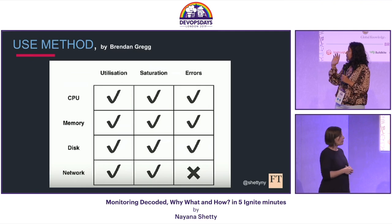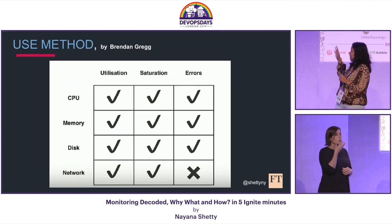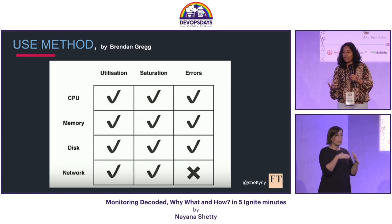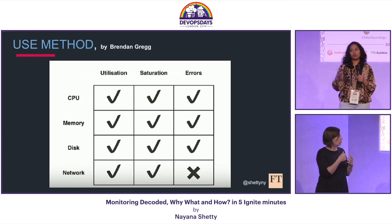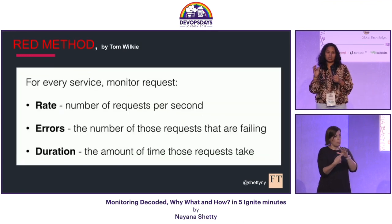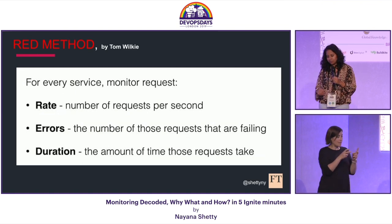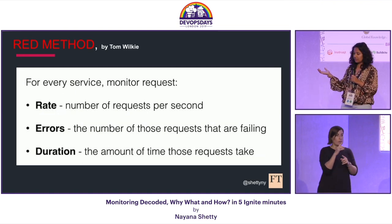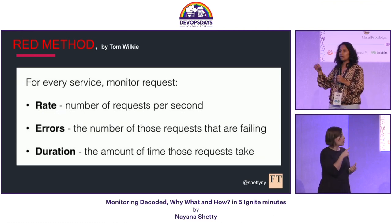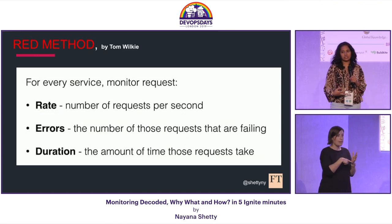According to the USE method, we create checks for utilization, saturation, and errors for every resource that our system needs. However, these days more teams are moving towards microservice and self-healing architecture, which means it's more important to monitor our services rather than our systems themselves. This is where the RED method comes in handy, according to which we monitor the rate, error, and duration of every request that our service receives.